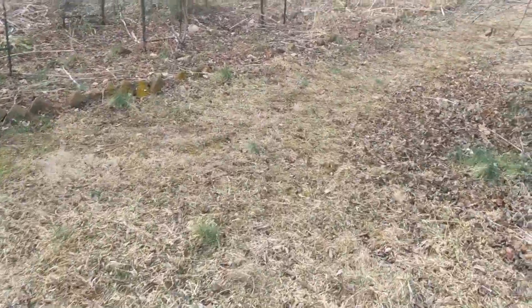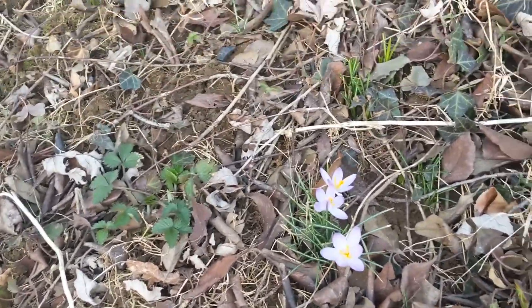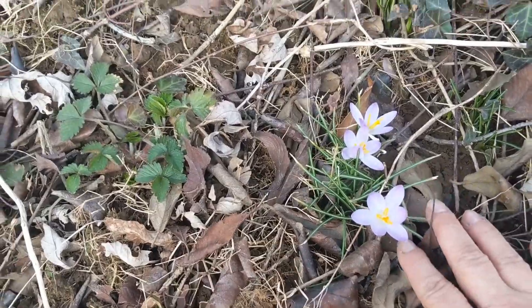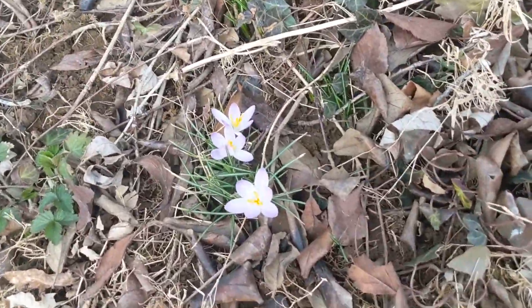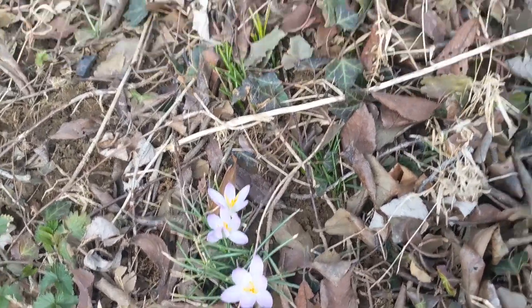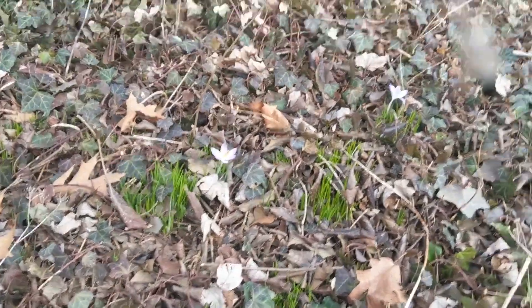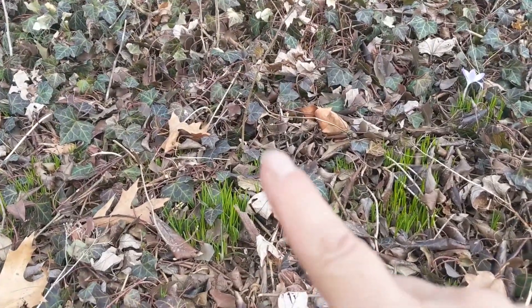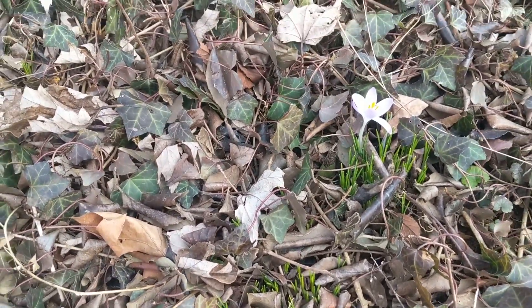There's always crocus — oh my goodness, there are crocus blooming! Oh I'm so glad I decided to come out and see. Look at it — there are crocus blooming already. I was just going to look for the leaves, and there's lots of leaves, but there's also crocus blooming. That's awesome. Wonderful.